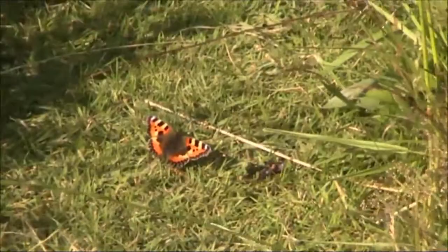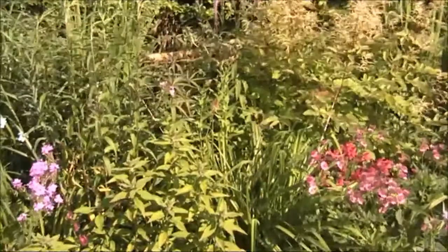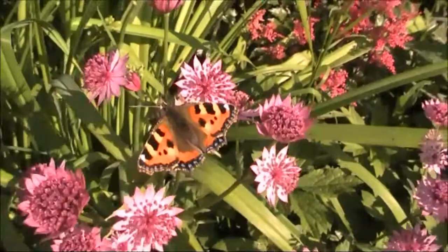Here we are in the garden looking at butterflies, and I think you'll be amazed at how many we get in this garden. I'd love to see what butterflies we can actually see today. There's absolutely hundreds straight away — a small tortoiseshell. Right there, we're going to zoom into him. Look at that beautiful butterfly.